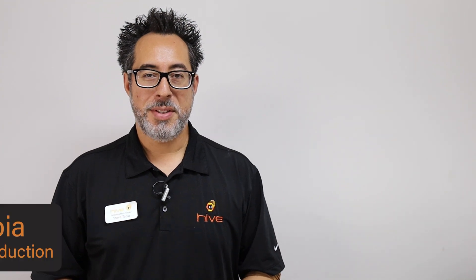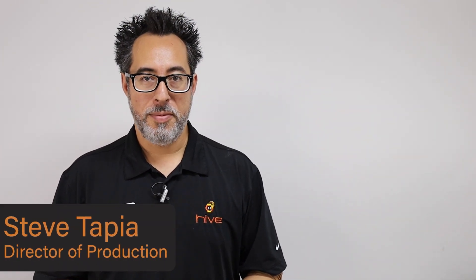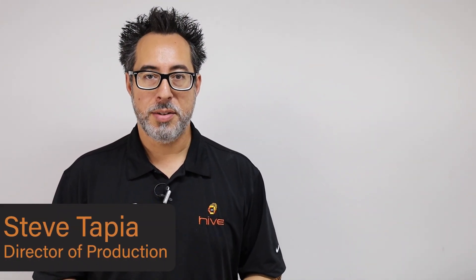Hi, my name is Steve. I'm the director of production here at Hive, and what I'm going to be going over today is the restocking fee.